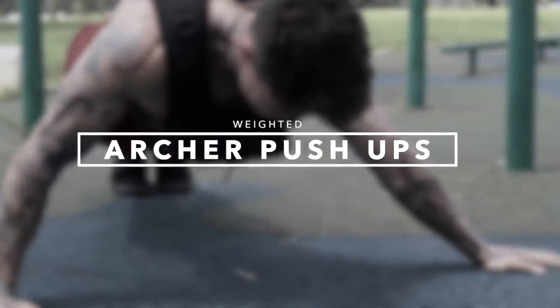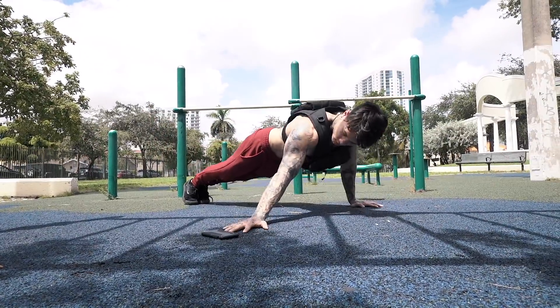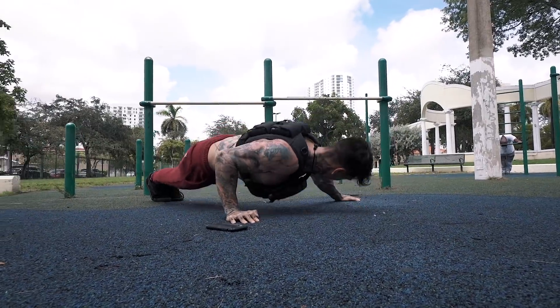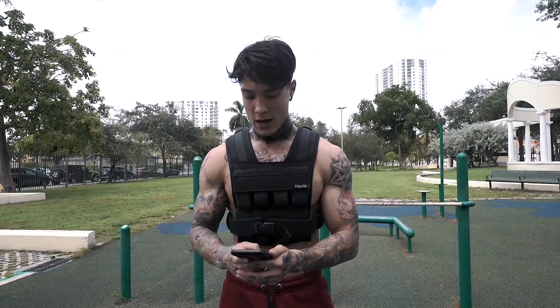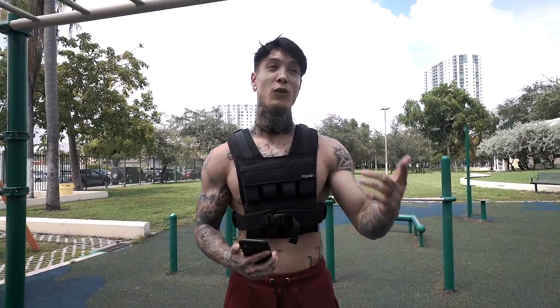Next, we have archer push-ups with the weighted vest. Let's go for 10 reps. I actually ended up doing a little more than 10 — eight on both sides. Let's go ahead and plug that in. Another cool thing about using this app is that there are close to a thousand individual exercises within it, so you're not going to be doing the same exercises every single time. In fact, you're probably going to be introduced to brand new exercises that are even more effective than the ones you're using right now.